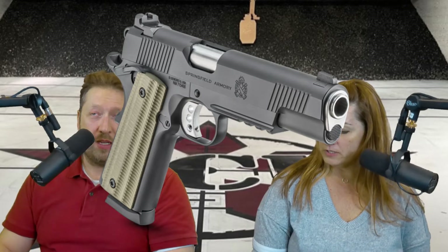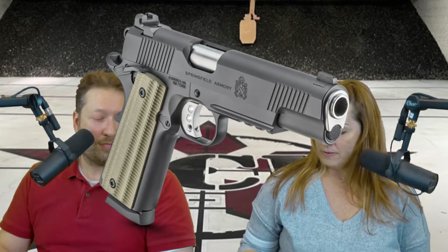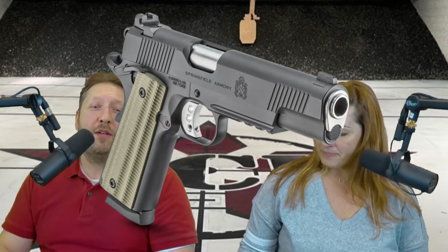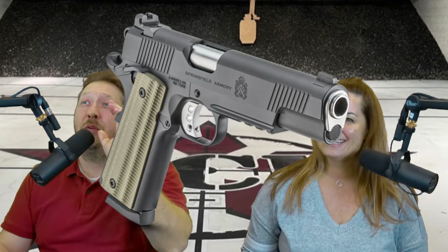This is going to be in 45 ACP. I'd take one in 10 millimeter if you have it, but we can talk later about that. I love 10 mil, but 45 is delicious. We can't really keep 10 mil in stock — every time we get any firearms in 10 mil they're gone. Every time I'm in the store and ask if we have it in 10 millimeter, Keegan gives me that look. So if you wanted it in 10 mil — this one is in 45 and it is great.